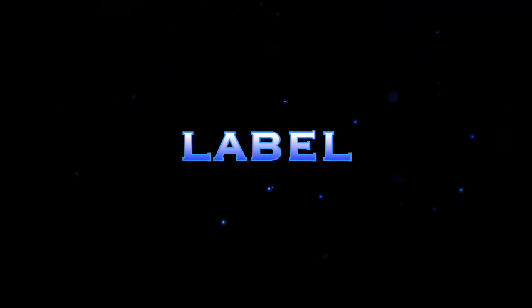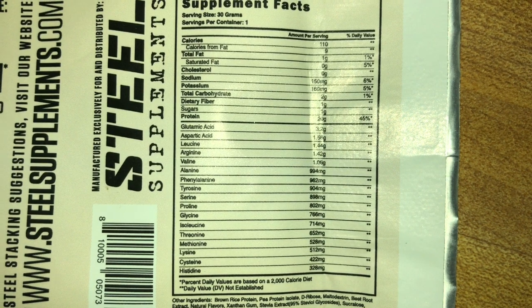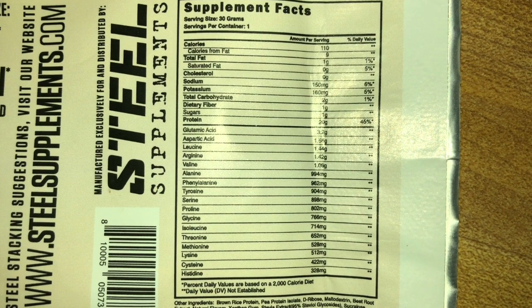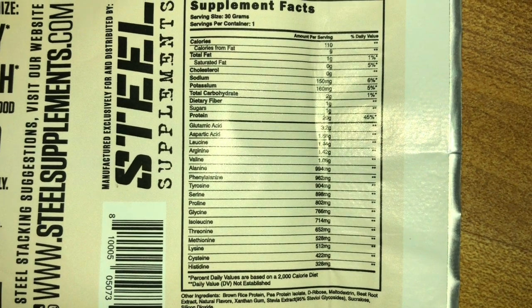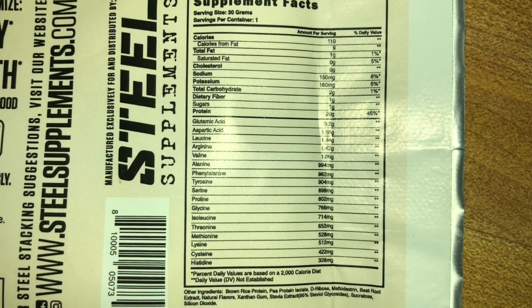The label's small but I'll put it on screen when I edit. Anyway: 110 calories, 1g fat, 2g carbs, 1g fiber, 1g sugar, 20 grams of protein, and a complete amino acid profile below that. Ingredients include brown rice protein, pea protein isolate, maltodextrin, beetroot extract, natural flavors, xanthan gum, stevia, and sucralose. Sweetened with both stevia and sucralose. It's also soy free, gluten free, vegan, dairy free, and non-GMO.